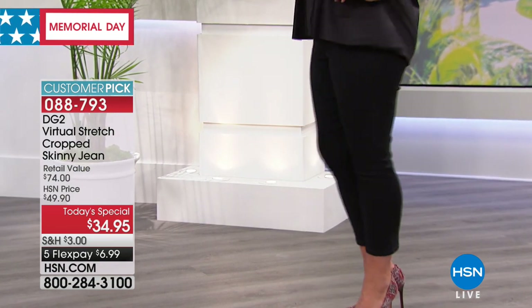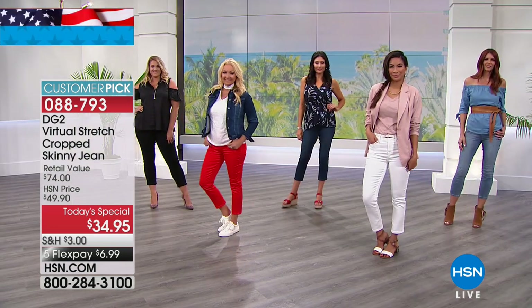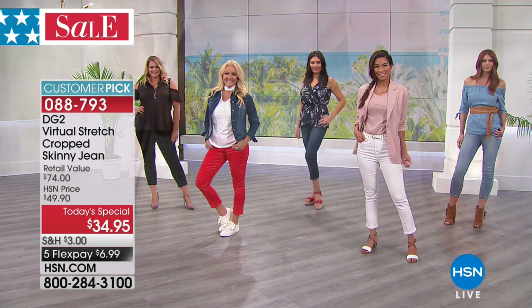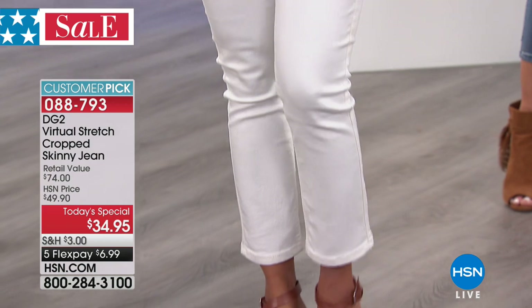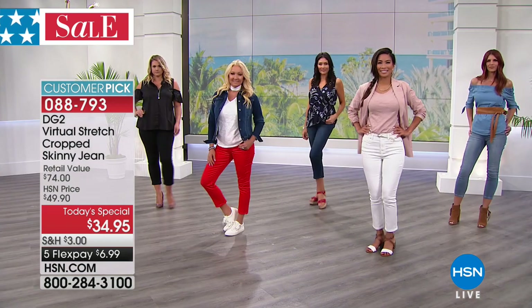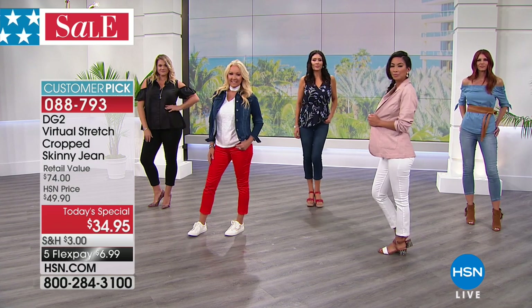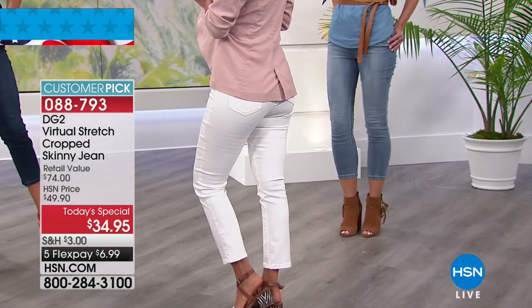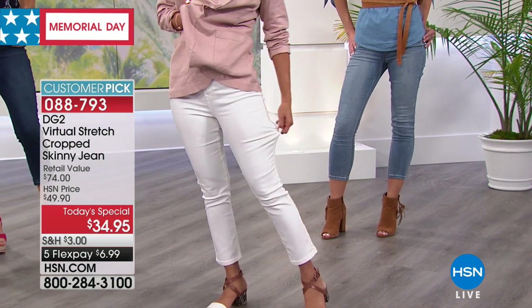Then we have white — this is a beautiful true white. It's soft, so it's not like a bright optic white. Diane always gets the whites right, and there's no show-through. You can see it's going to be super flattering — no bumpies or lumpies showing through. I've been wearing them so frequently throughout the day. Everything you didn't like about a white pair of jeans is gone and all the good stuff is here. She figured it out.